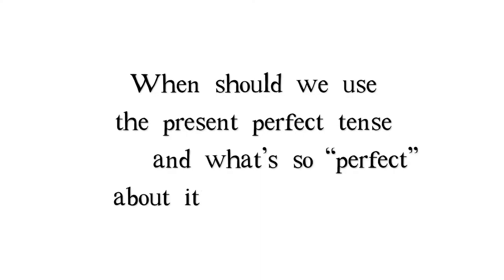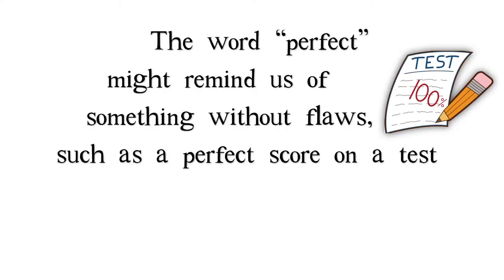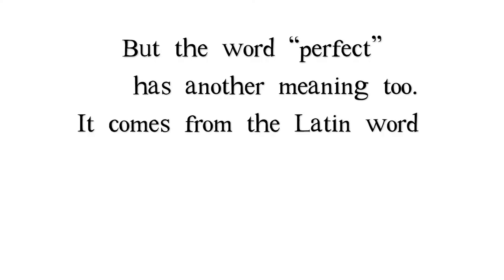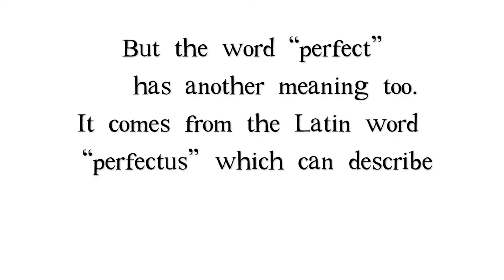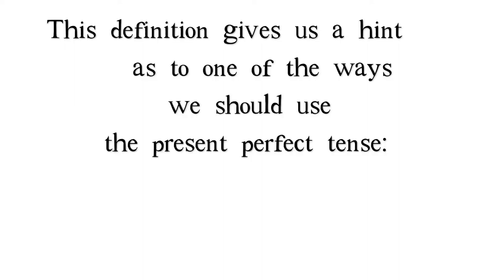And what's so perfect about it, anyway? The word perfect might remind us of something without flaws, such as a perfect score on a test, or a perfect balance. But the word perfect has another meaning, too. It comes from the Latin word perfectus, which can describe something that is achieved, finished, or completed.